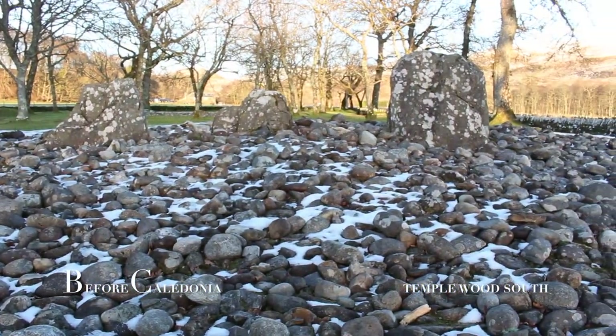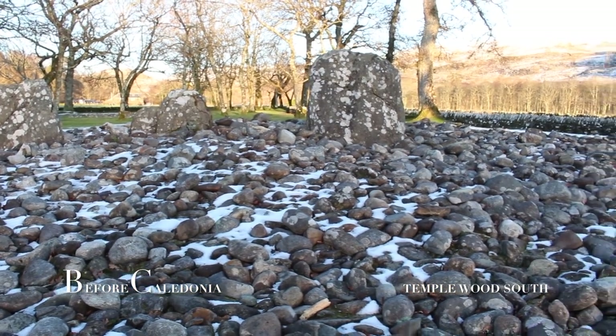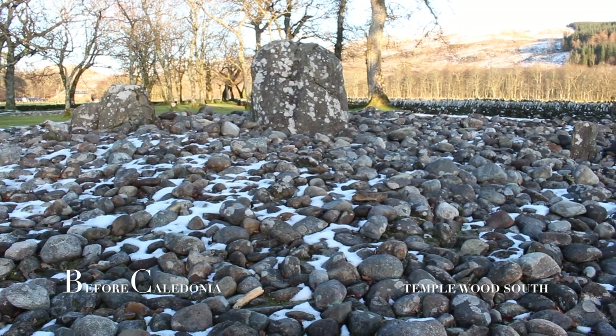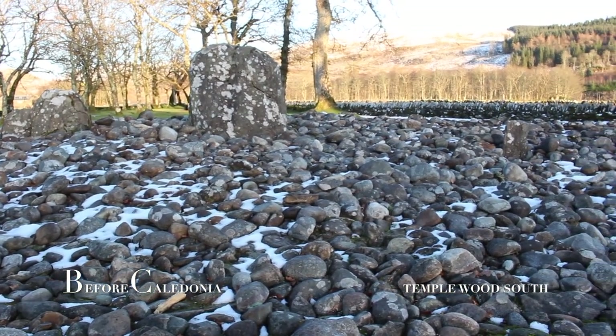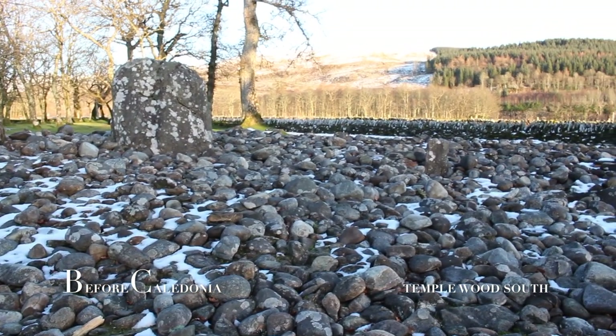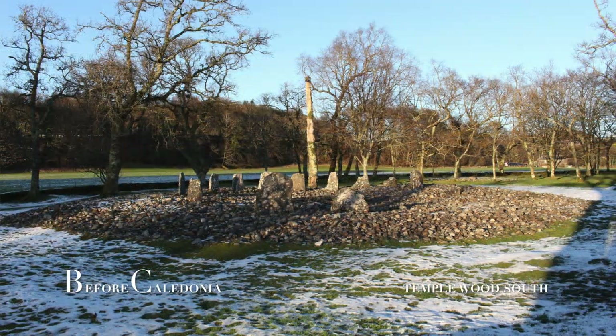Between 3,400 and 3,200 years ago, the cairn in the centre was built and another smaller cairn was constructed between the central cairn and the stone circle. After this latest addition was added, both cairns were covered over with stones and another cremation was added. Peat then began to blanket the area.